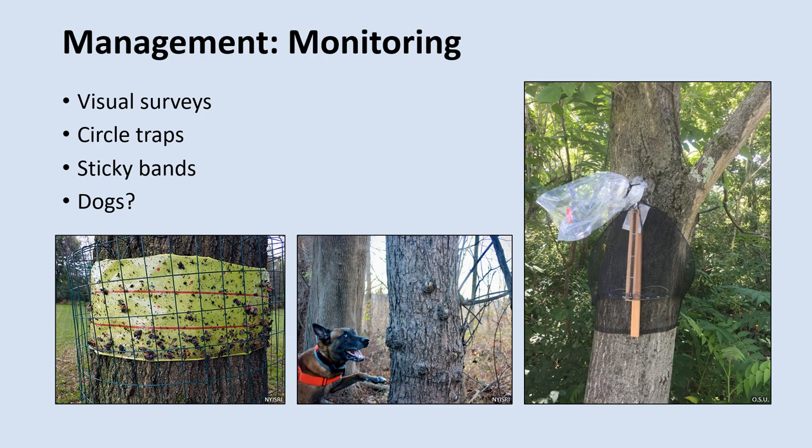Another monitoring device is the sticky band trap. These traps are pretty simple — just a strip of insect sticky tape that you wrap around a tree trunk. As the Spotted Lanternflies climb up the tree trunk, they get stuck on the tape. We can see this in action in the picture on the bottom left. You'll probably notice that the sticky band has some kind of metal wire fencing wrapped around it. Unfortunately, a lot of animals like birds, snakes, and frogs can get stuck on the sticky bands and die, so some folks put wire fencing around it to keep non-target animals away from the tape.